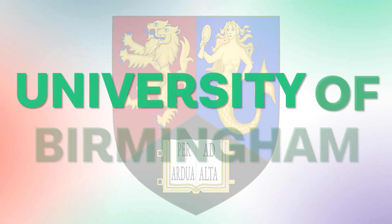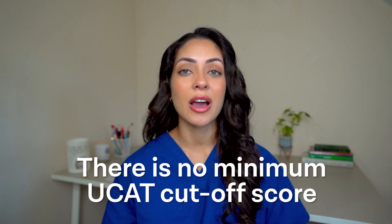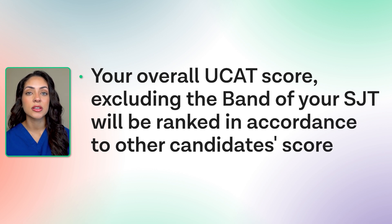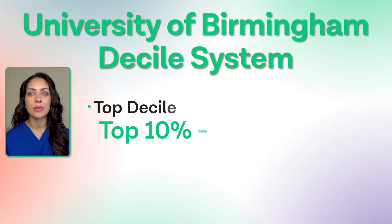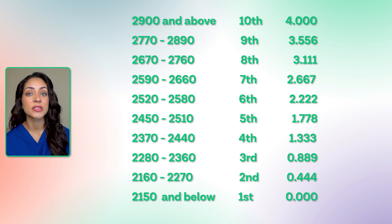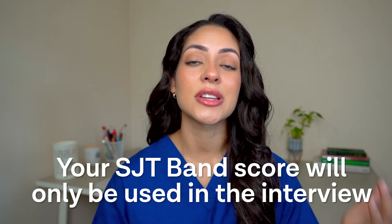Now let's take a look at the University of Birmingham. There is no minimum UCAT cut-off score. Your overall UCAT score, excluding the band of your SJT, will be ranked in accordance with the scores of other candidates. The scores will be divided into deciles and each decile will have its own score. For example, the top 10% of applicant scores will be in the top decile and will receive a maximum score of 3.5. The decile ranges used in 2020–2021 were converted to a 0 to 3.5 scale. Please bear in mind that these scores may vary from year to year depending on how the overall cohort performs. Your band score for the SJT will only be used at interview stage.